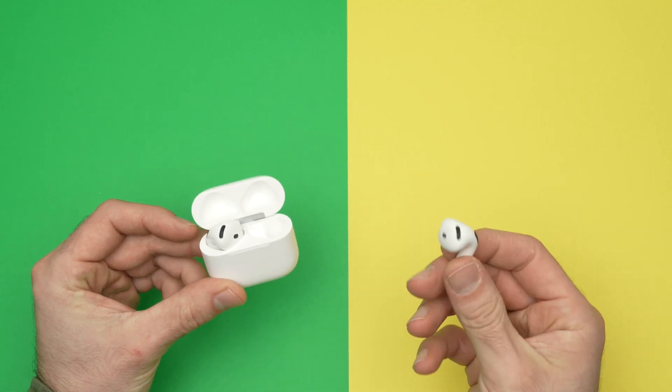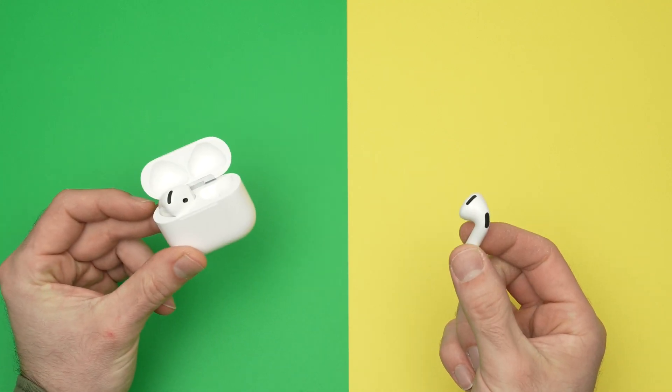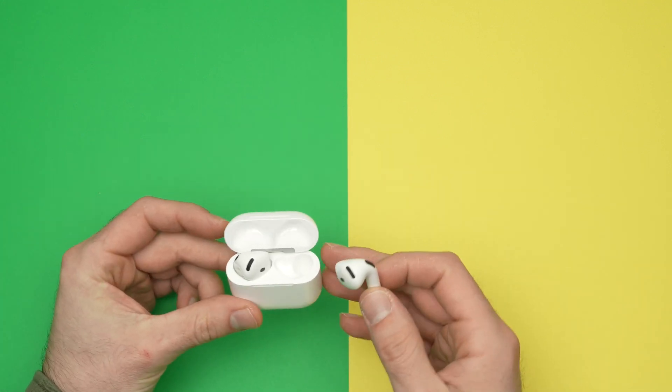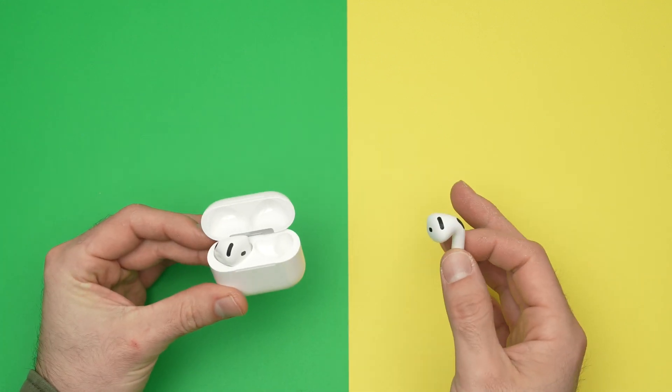In this video, I'll show you how to find your lost AirPods 4. In case one of them is lost, or maybe the whole case with them inside is lost, what should you do?